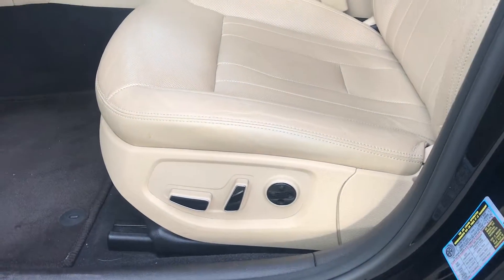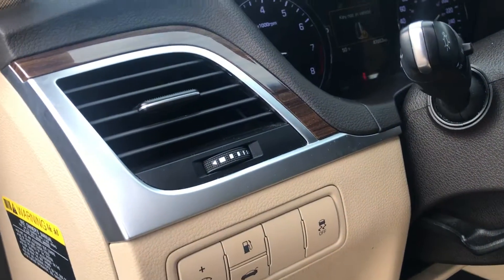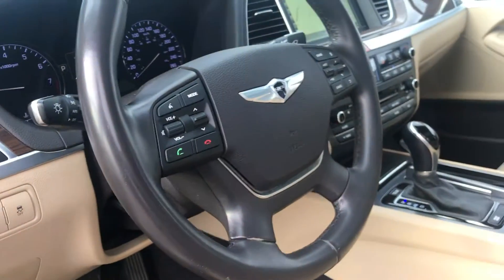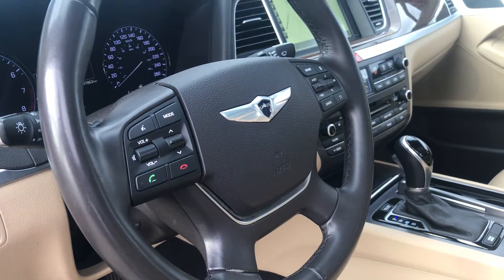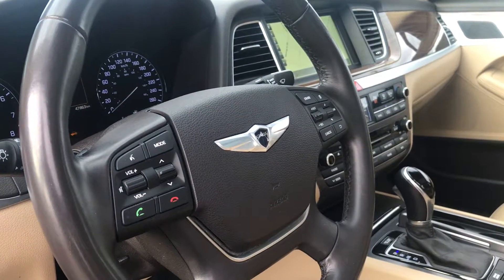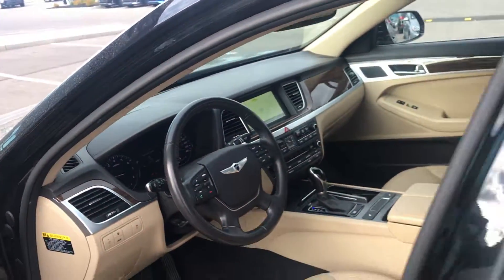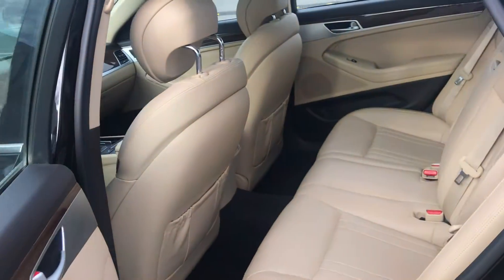You get the power seats with lumbar support on the side. As you can see, you get the trunk button with your gas cap and traction control. Most of your controls are on the steering wheel as well, so you don't have to worry about a distracted driving ticket — your Bluetooth, your mode, your voice recognition, your cruise control, and your in-cluster display.